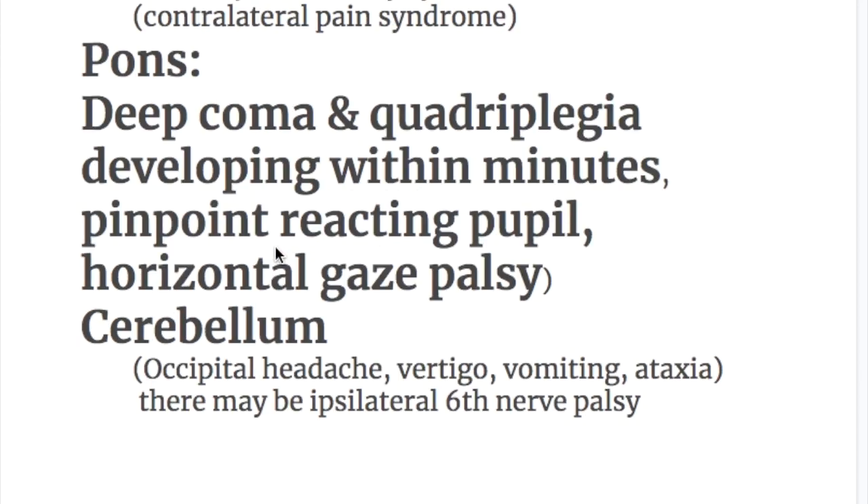Bleeding in the pons causes deep coma and quadriplegia, which should be distinguished from locked-in syndrome in pontine infarction, where the patient is alert and well-oriented but cannot move or speak. In pontine hemorrhage, deep coma and quadriplegia develop within minutes. Pinpoint reacting pupils and horizontal gaze palsy are features, as the horizontal gaze center is located in the pons.